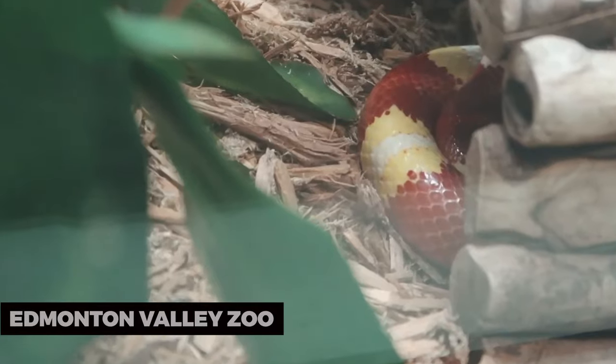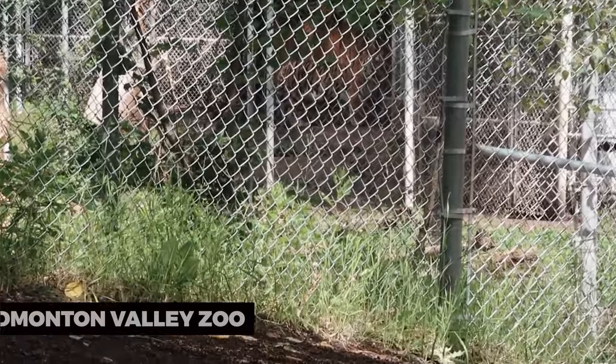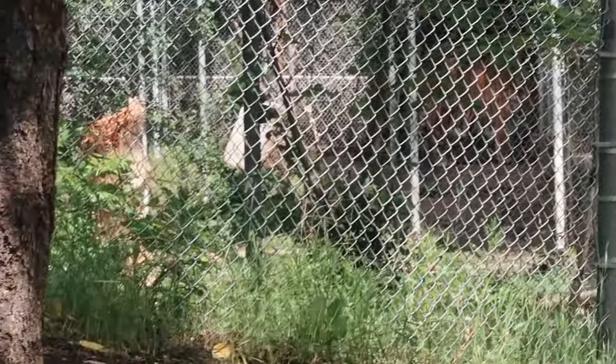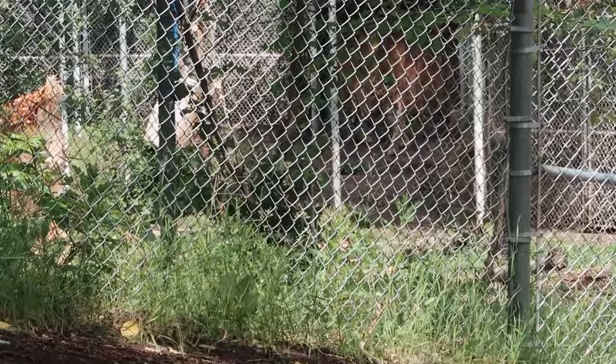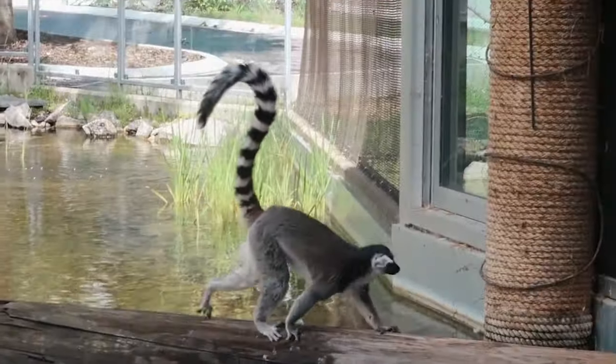Edmonton Valley Zoo. For an animal encounter, head to the Edmonton Valley Zoo. It's home to a diverse array of animals, from Siberian tigers to red pandas. The zoo also offers interactive experiences and educational programs for visitors of all ages.